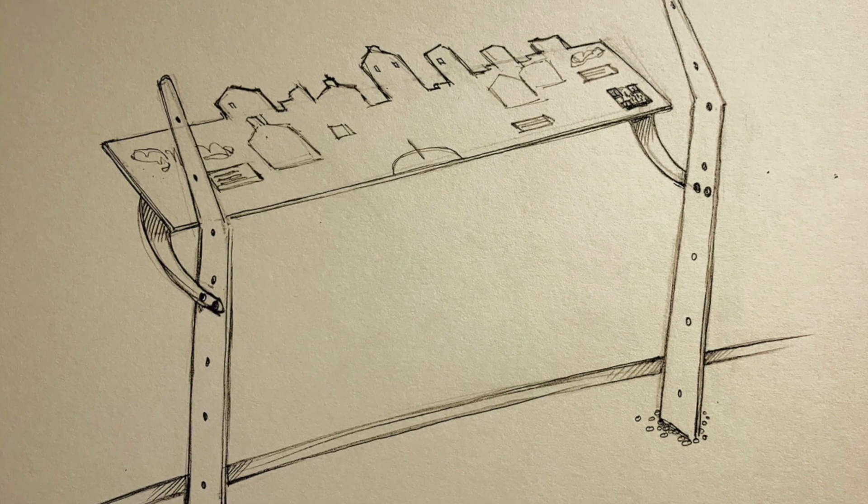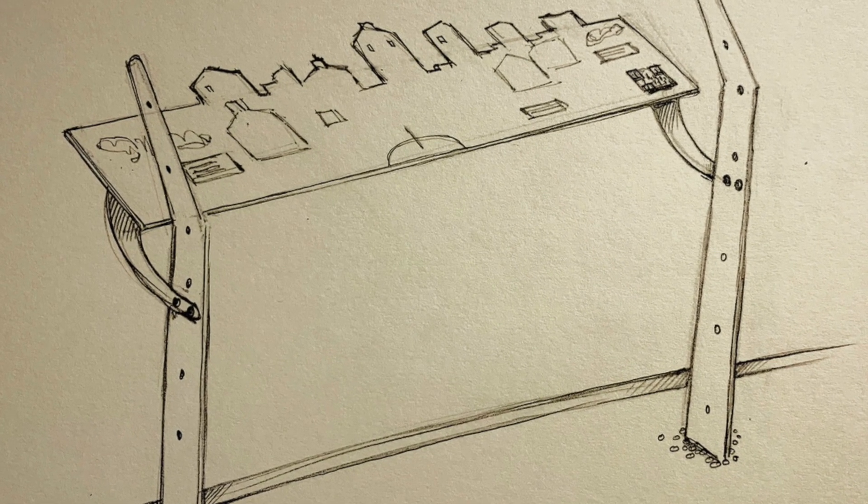My project is going to be to create a series of viewfinders so that when you're standing at the top of the bridge you will see the skyline in front of you, but you'll also get to see what was there before.